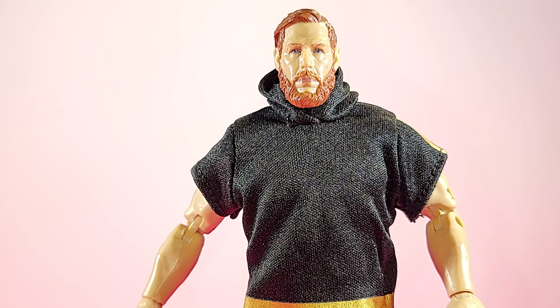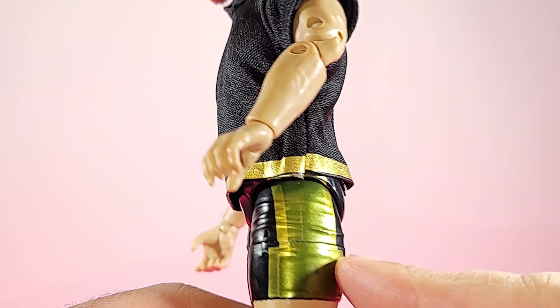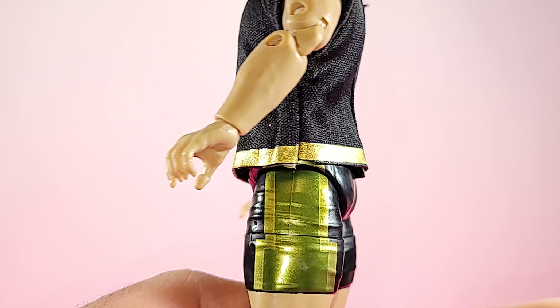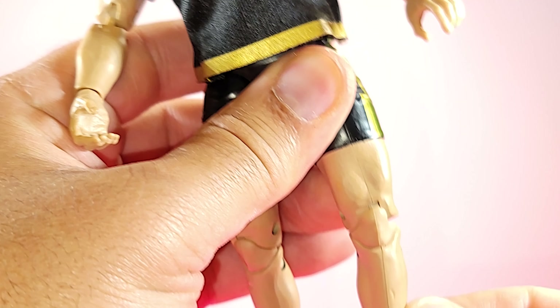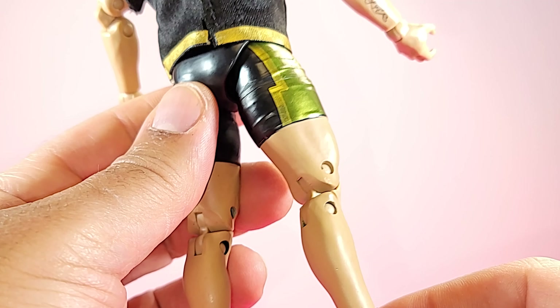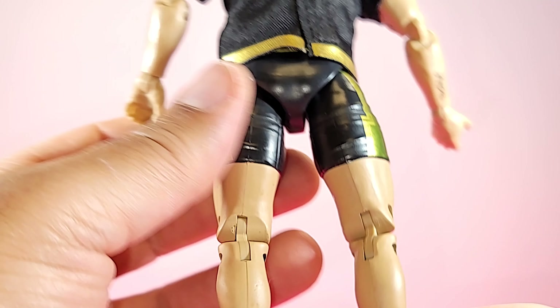They nailed his likeness, but the hair color is a little bit too red. Other than that, I don't have any complaints. I think they nailed him in the face — everything looks top notch. Digging the material on his hoodie; looks like real workout gear. Those gold stripes pop off. Goes well with the gold and I think it's like an olive green on his shorts. Legs are thick. This might be the same buck that Dustin Rhodes is on — I'll have to compare him.